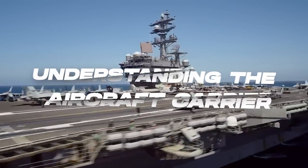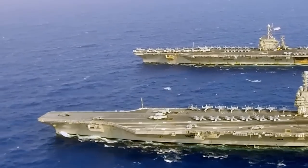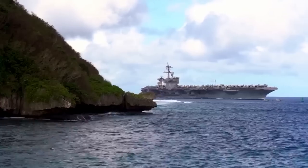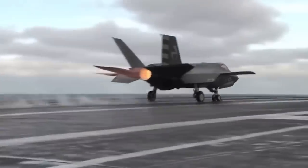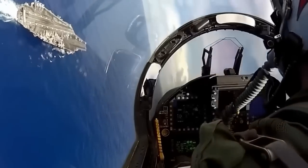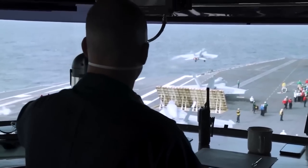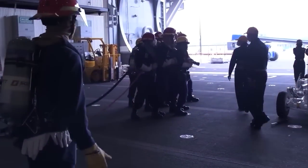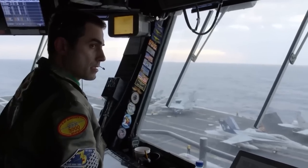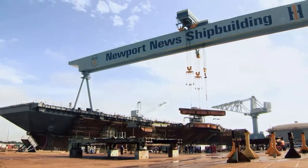As we know, aircraft carriers are the largest warships in the world and play a very essential role in projecting military power across the globe. These massive vessels are often deployed in hostile environments and face a range of different threats. Because of this, the U.S. Navy has developed a bunch of sophisticated systems and procedures to help prepare them for the worst. But before we dive into these systems and procedures, it's crucial to understand how these vessels are built in the first place.